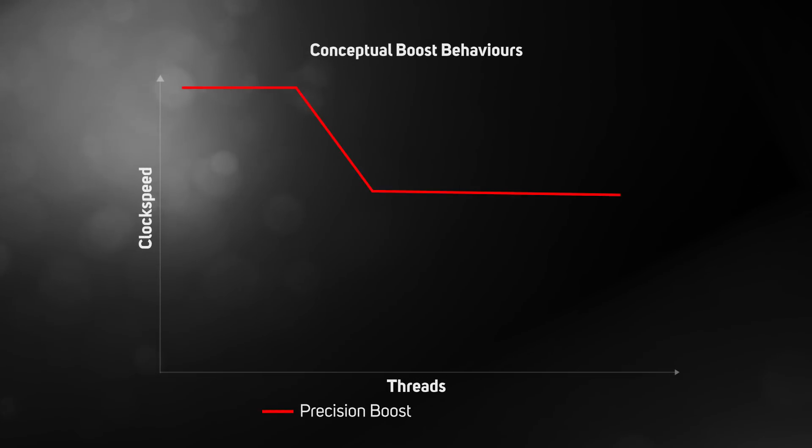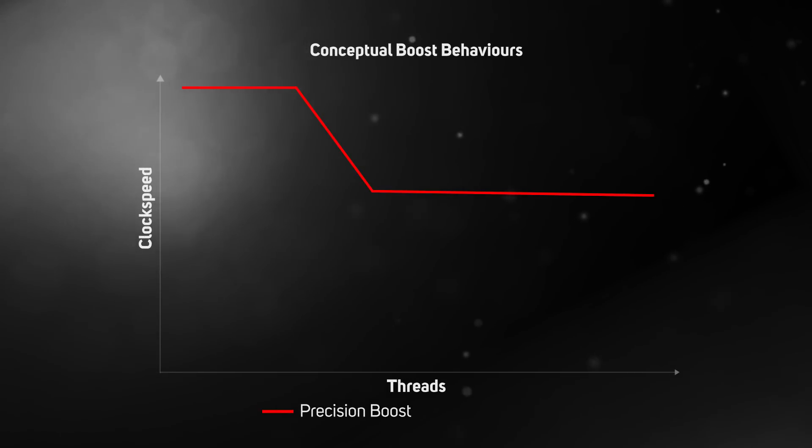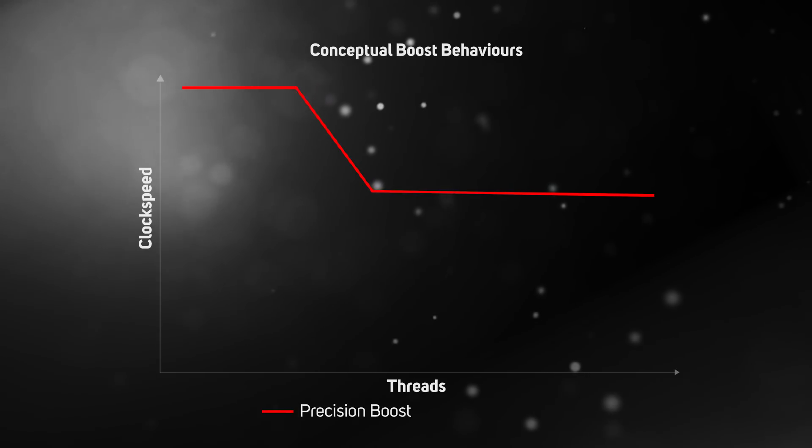The other big change under the bonnet is Precision Boost 2, a marked improvement over Precision Boost 1 used by first gen Ryzen processors. The first version had only two profiles: one when up to two cores were in demand, and a second when up to three cores were under load. This meant workloads using three cores would only boost to the same frequency as a workload using all cores, helping to explain why first gen Ryzen processors weren't nearly as good for gaming as Intel CPUs.